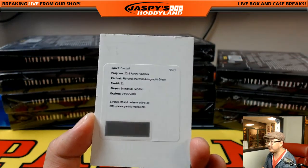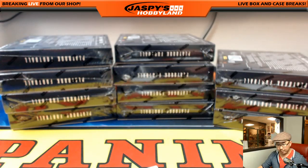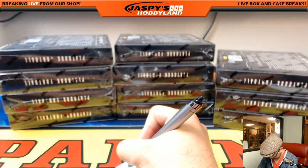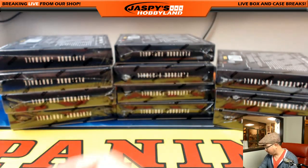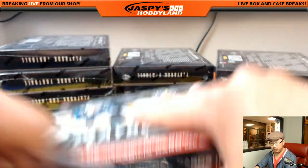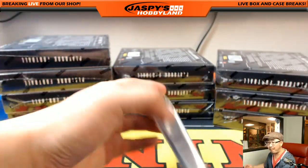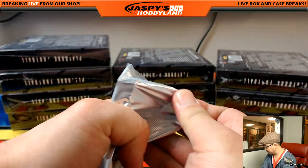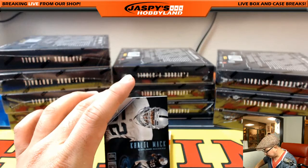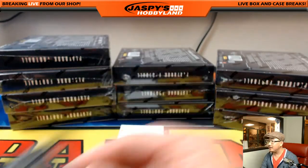Emmanuel Sanders — nice. Playbook Material autographs green — Broncos with the Emmanuel Sanders, Craig with that one. Looks like we're into the 20s on National Treasures Pick Your Player — I'm sure that'll fill up while we're doing those Super Breaks. Green's out of 25, says CO Turtle. Khalil Mack for the Raiders — that's Michael Van Wye, out of 49 for the Mack attack.